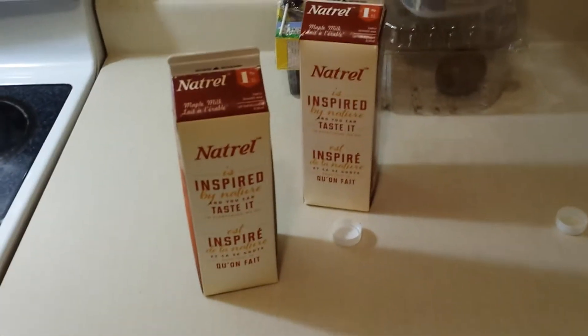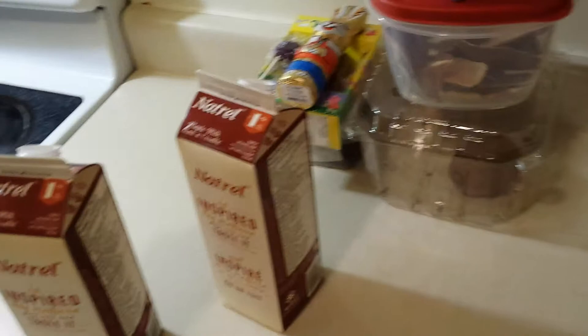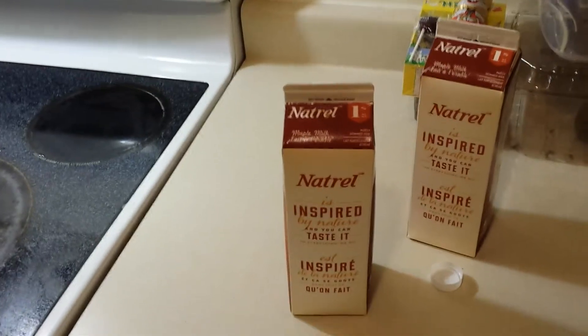So anyways, there you go guys — maple syrup milk. Delicious. I don't even have to say what I rate this. This is awesome, not even lying. This is a 10 out of 10. Ask anybody. It's not overpowering. It's actual 100% pure maple syrup.